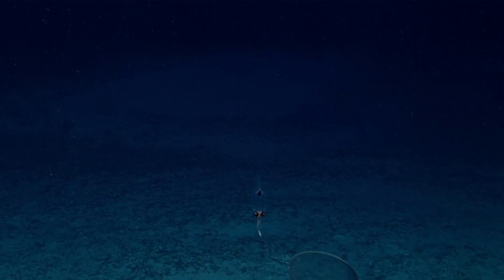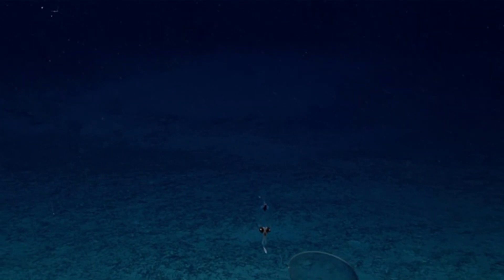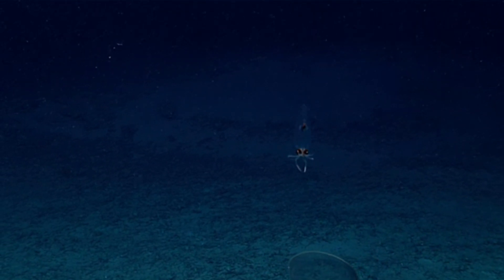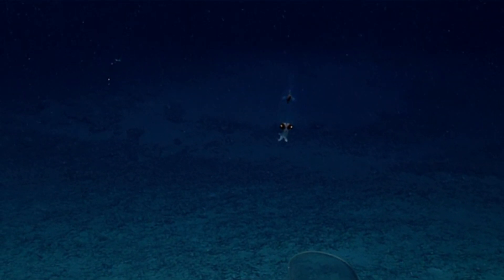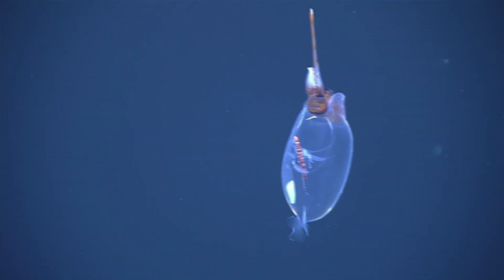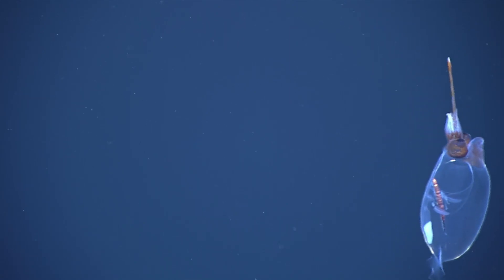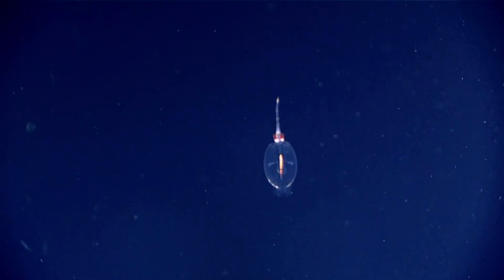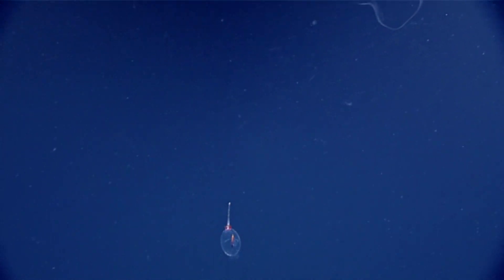Glass squids have other anti-predator adaptations as well. These invertebrates are bioluminescent, meaning they produce light. Specifically, they have light-producing organs right under their eyes. While the squid's translucent body almost makes it invisible in the ocean, its eyes and internal organs can still cast a shadow to predators lurking below. So glass squids have vertically aligned organs, which produce almost no shadow from light hitting them from above.